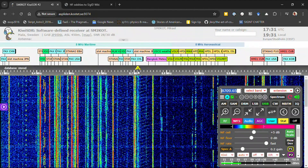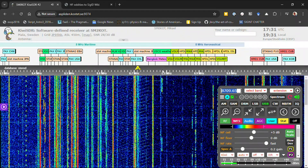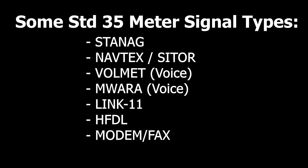We'll talk about each of those in detail. Next, I need to give you a primer on the specific types of signals we see on this band and what each type means. Here are some common standard signals you'll find on the 35 meter band. I'm no expert on all of these, and you'll have to look them up yourself to get more details, but I'll give you some high-level definitions. STANAG stands for Standard Agreement — I talked about this in my 170 meter Scanning the Bands video.